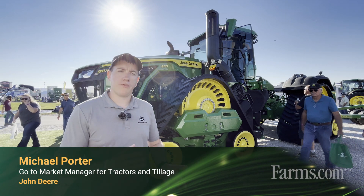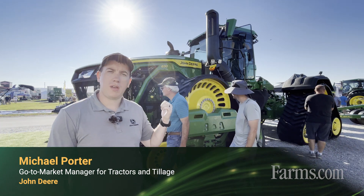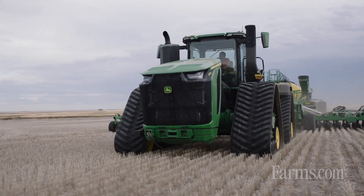Hey, I'm Michael Porter here from John Deere. I'm the go-to-market manager for large tractors and tillage. Right behind me is our new high-horsepower 9RX — this is the 830 model, our highest horsepower machine the industry and John Deere has ever made.